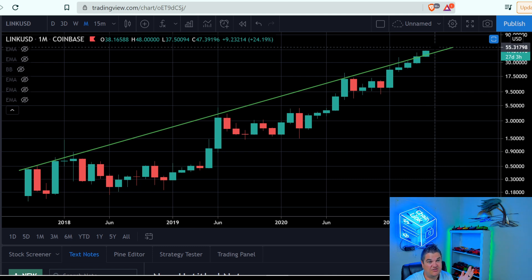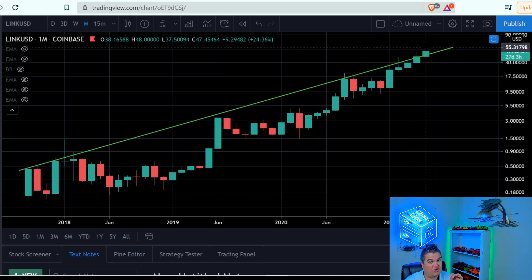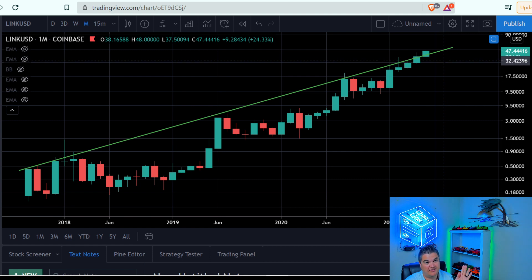$50, $60 in June — if we start the month in June and we confirm that one, because we need two candles. This one's close, we could almost count it. So I would say if we get a good closing candle for LINK this month, this would be just the start, in my opinion, of a more sustained move that way.